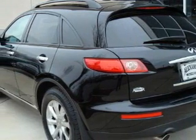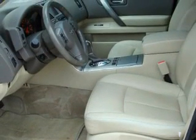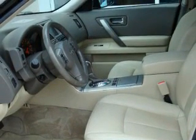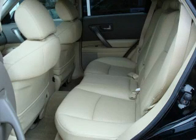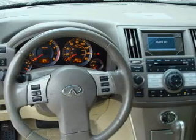Its top features include memory settings for the driver's seat positions, so you can recall your favorite position with the push of one button, a power sunroof, leather seats, cruise control, steering wheel mounted controls, a CD player, a low-tire pressure indicator, traction control and stability control systems. This vehicle has fewer than 40,000 miles on the odometer.